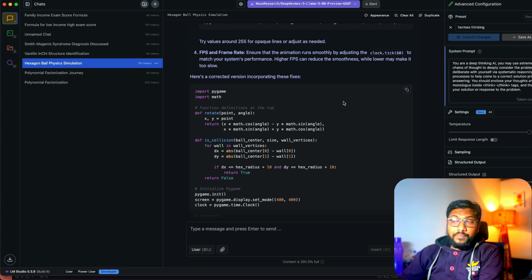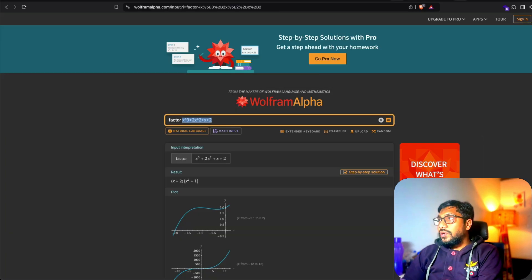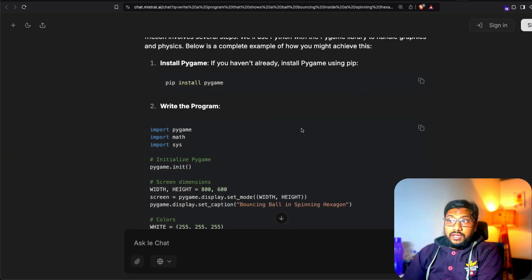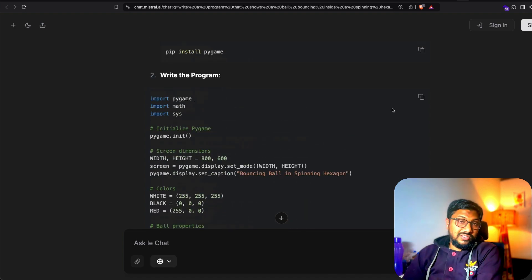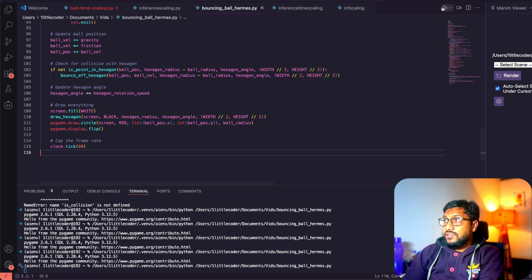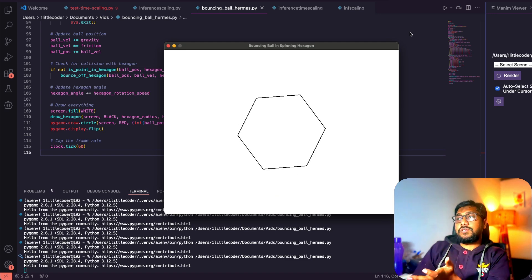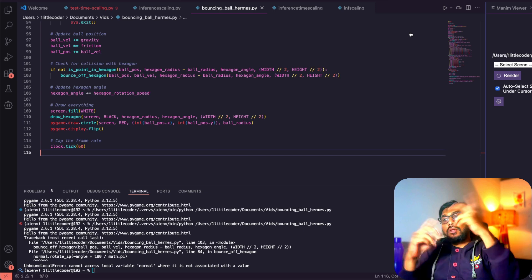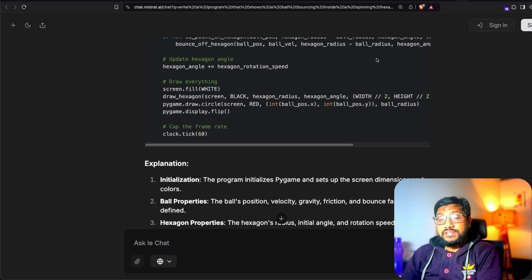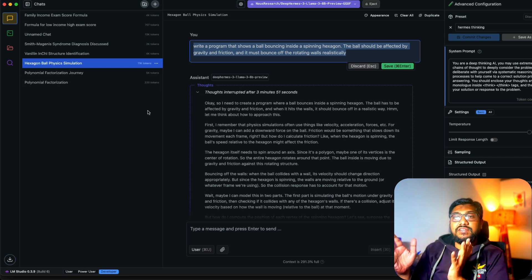I gave the same prompt to ChatGPT-4o and it also didn't do well. When I tested Mistral, it was at least better — the hexagon was rotating, though the ball wasn't bouncing inside it properly. Deep Hermes was very bad on this particular task. This bouncing-ball-in-hexagon prompt seems like a popular benchmark for understanding how models translate physics into code.